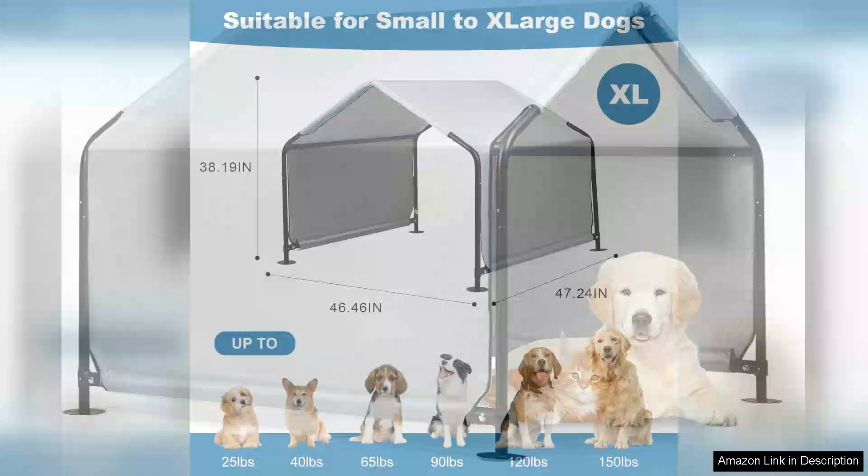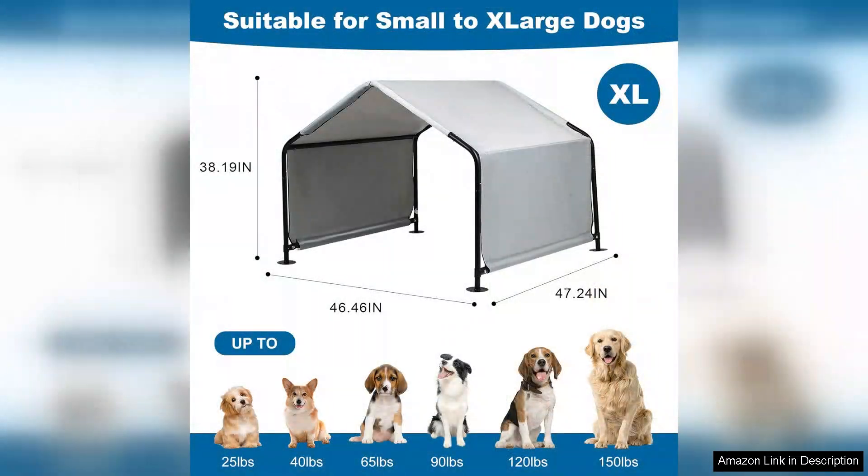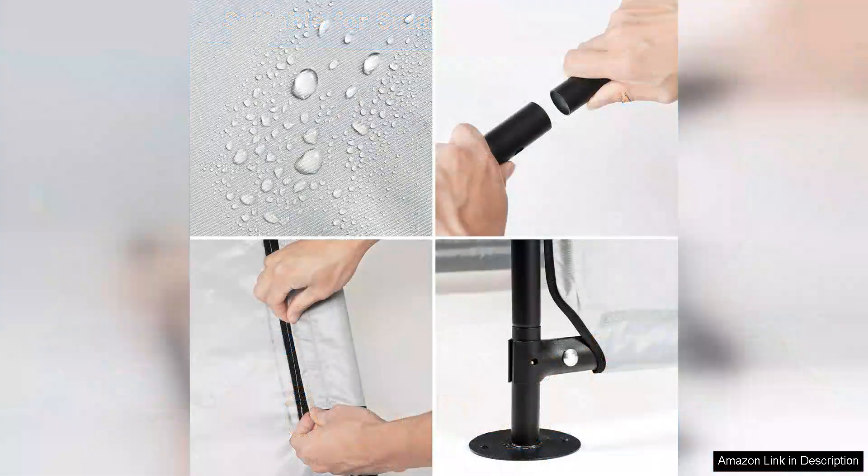The design allows ample airflow, ensuring my furry friend stays cool during hot days, while also providing a safe haven from rain. One of the standout features is the sturdy construction. The materials used are durable and weather-resistant, which gives me confidence that it will withstand various outdoor conditions. I've tested it during both sunny and rainy weather and my dog remained comfortable and dry inside.